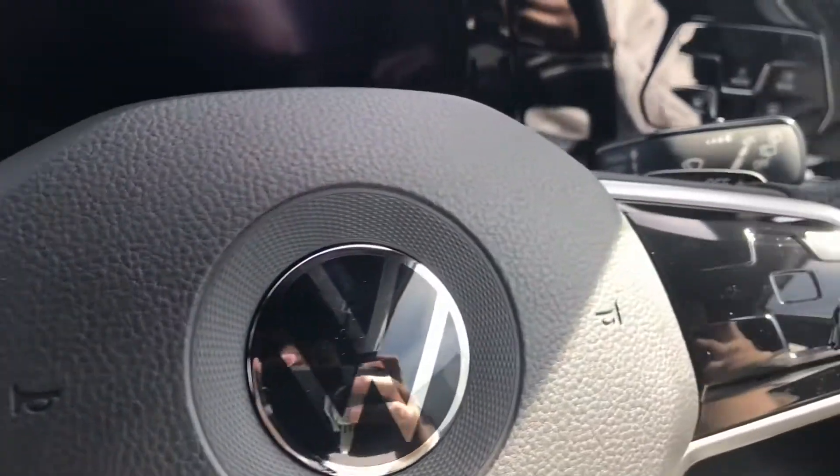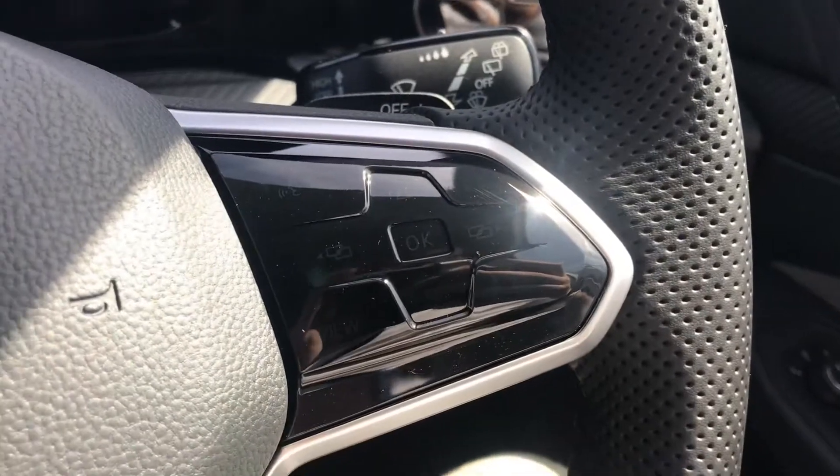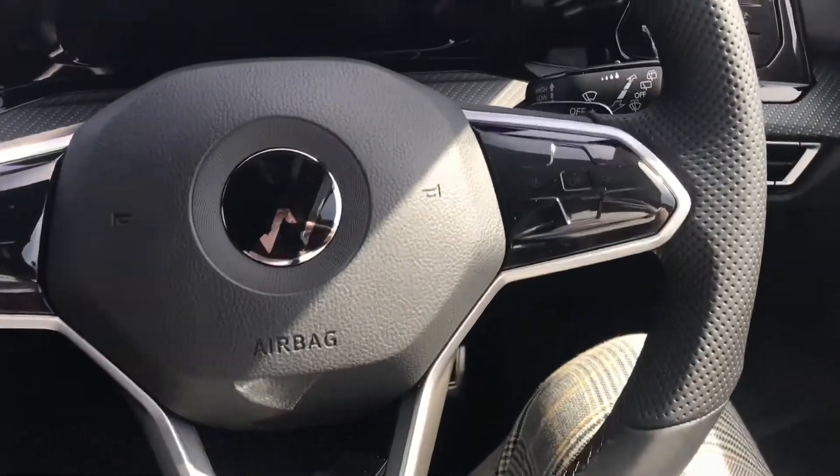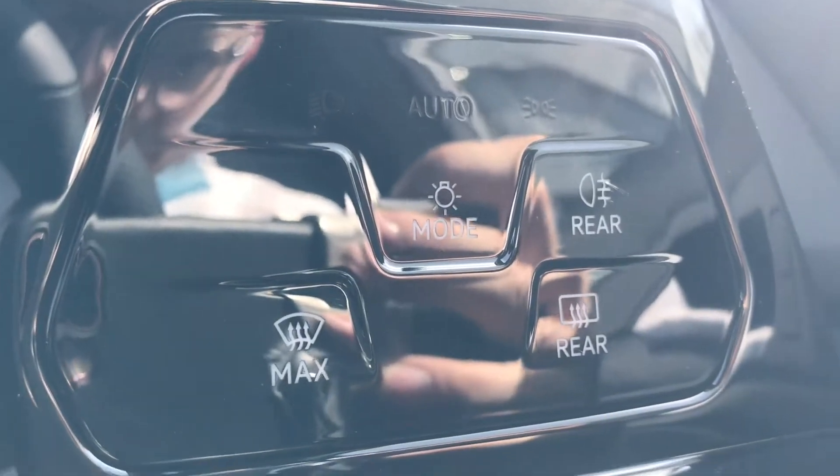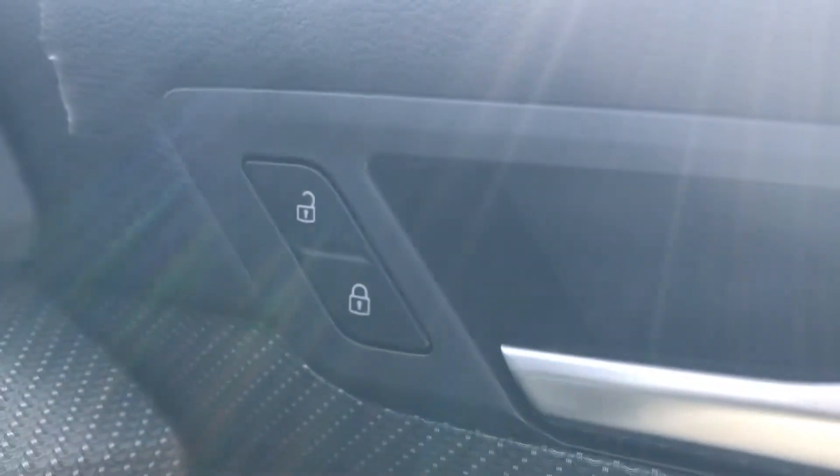Coming into the car, we have this beautiful multifunction steering wheel that enables access to the dashboard display. It's really comfortable in the hand and looks very stylish. To the right we have the controls for the automatic headlights, ensuring they're on at the correct times, and then we have the central locking on the driver's door.